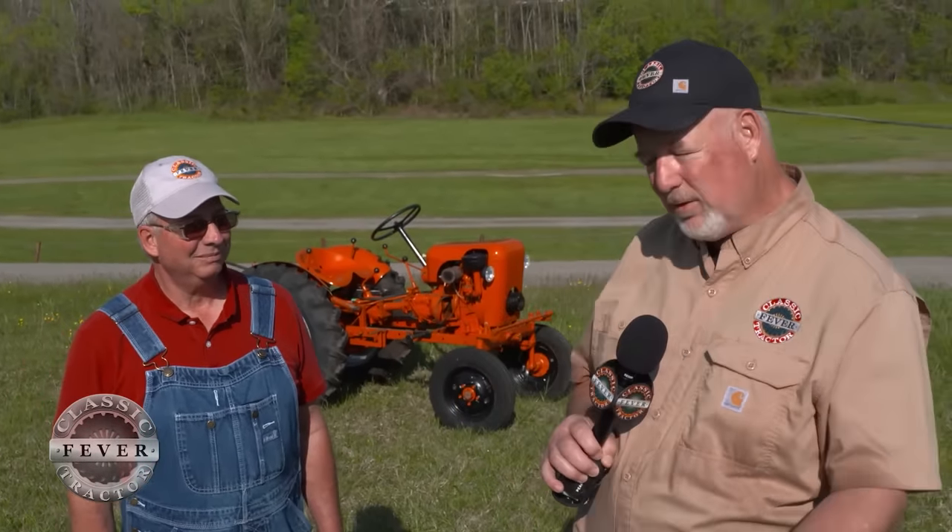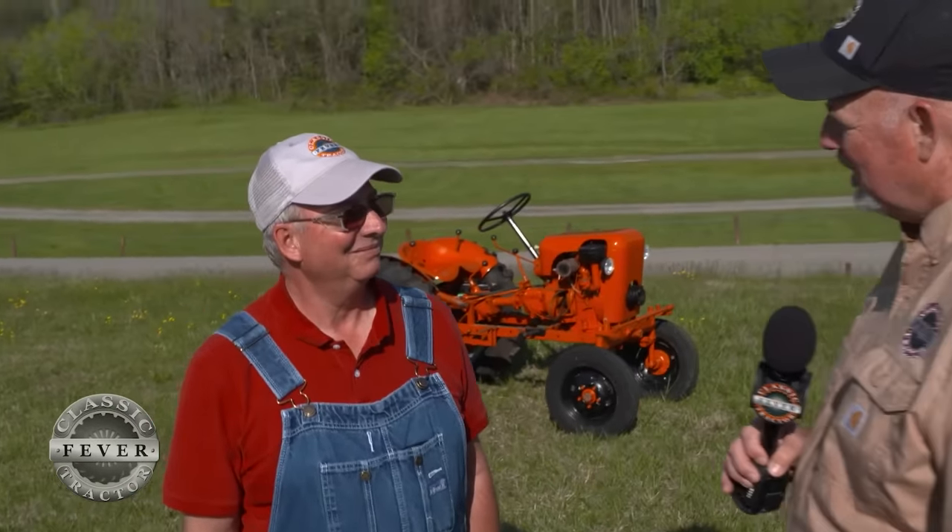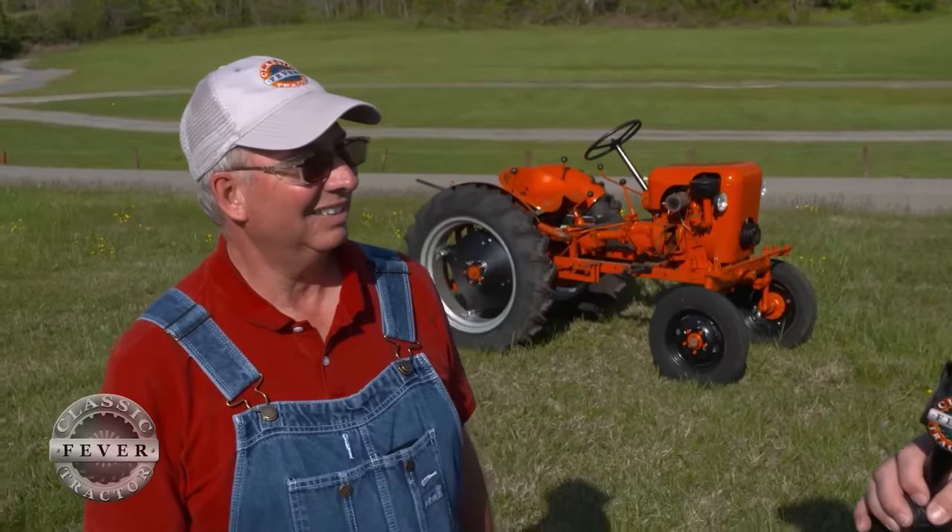At the Appalachian Antique Farm Show in Gray, Tennessee, one of the things that's happened is it's become a mecca for garden tractor collectors. Lots of garden tractors on display here, and one of them belongs to our friend Bobby Biddle from Newport, Virginia. And Bobby, this little tractor is kind of special to you.